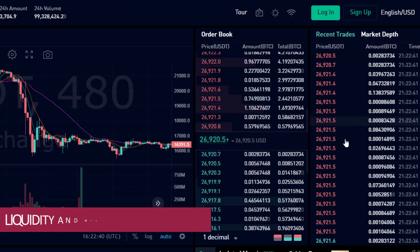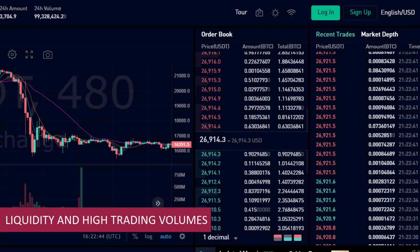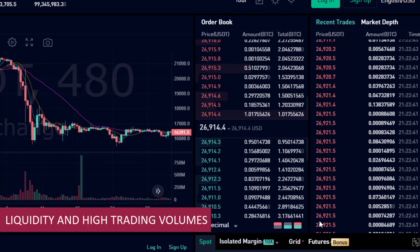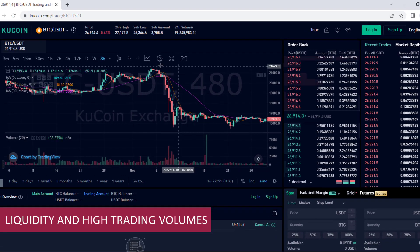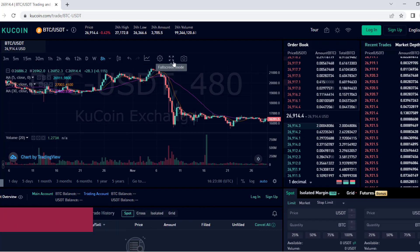Reason number five: liquidity and high trading volumes. Liquidity is crucial for a successful trading experience. KuCoin.com boasts high trading volumes and deep liquidity across multiple cryptocurrency pairs. This means that you can easily buy or sell your assets at competitive prices without worrying about slippage. The high trading volumes also indicate a vibrant and active community on the platform.